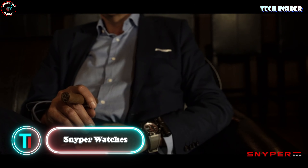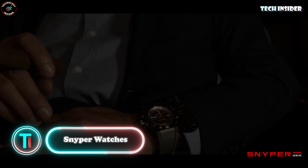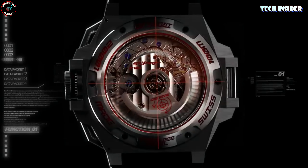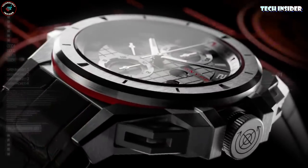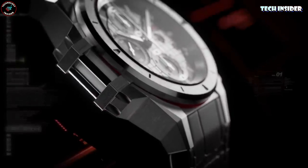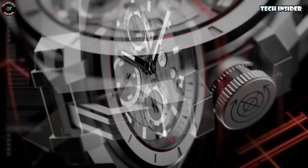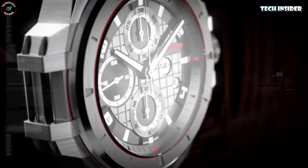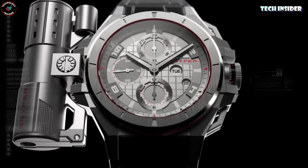There's this Swiss watch company, Sniper, making some noise in the luxury watch game. They're fairly new — started back in 2008. They've got this patented mount near the 9 o'clock spot that lets you add on cool extras, like a laser sight for those who dig that tactical vibe. And for cigar lovers, they've got a combo — a watch and a lighter with a cigar cutter. The lighter's priced at $405.